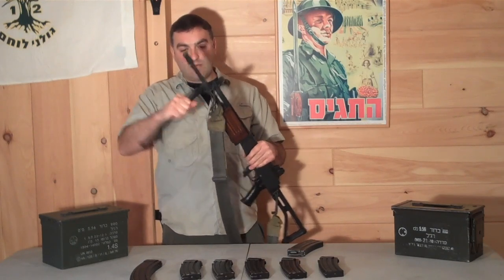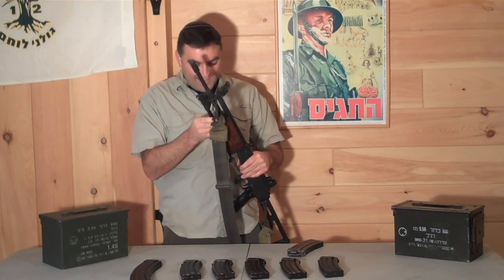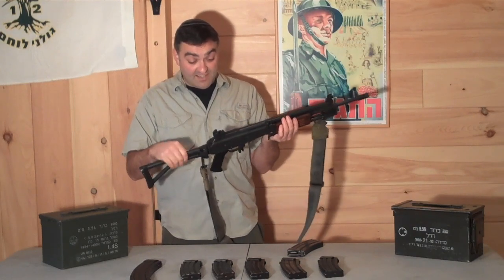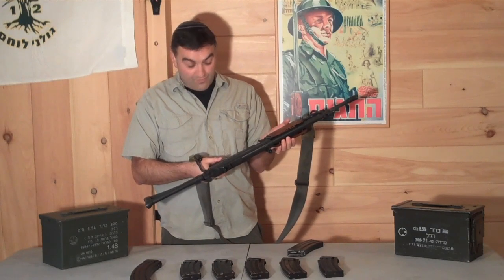And another thing you have inside of the bipod is a wire cutter — you can actually cut wires with this. So this is a hell of a rifle. At the time in the early 70s, this kind of design just didn't exist. It was a really advanced, really effective weapon.